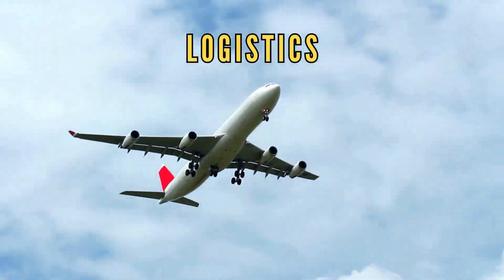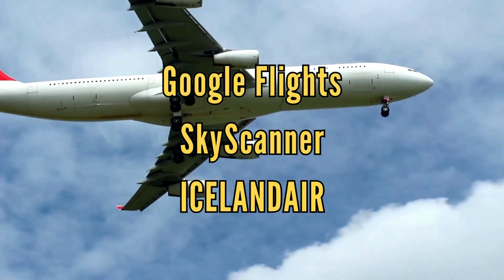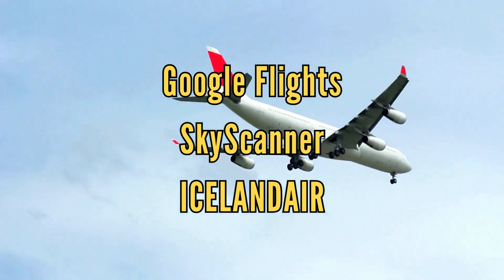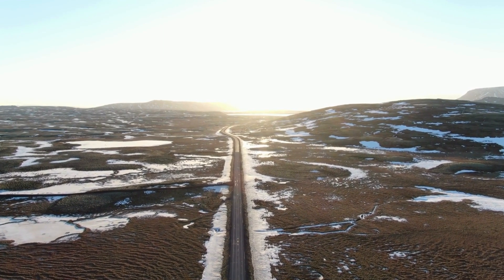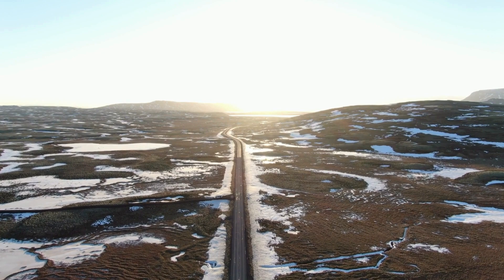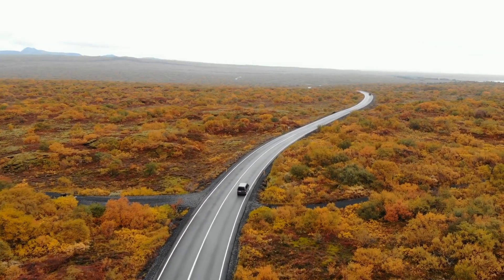Before we start, let's talk about the logistics. Finding affordable flights is key, and websites like Skyscanner, Google Flights, and even Icelandair are amazing tools for snagging good deals. I will put links to these sites in the description. Be flexible with your travel dates, as even just selecting a different day of the week could make a big difference, and you might just score a budget-friendly ticket to this beautiful Iceland.